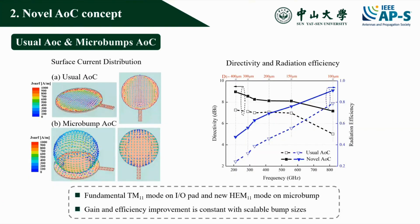We find that a new HEM11 mode has been excited on the micro bump, which enhances both the radiation efficiency and directivity alongside the operation of the fundamental TM11 mode. Moreover, the improvement of gain and efficiency is consistent with scalable bump sizes.